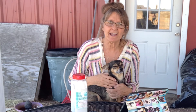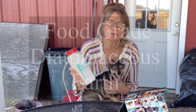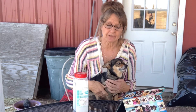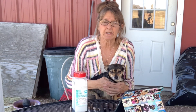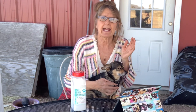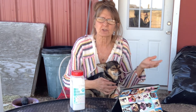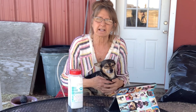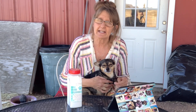Hi guys, today Coco and I are jumping on here real quick to talk about food grade diatomaceous earth. We're going to talk about the safety of using it as a topical flea powder. There's a ton of controversy on this because there are two different grades: food grade and filtration grade, and people are getting misinformed by searching on the internet and not really paying attention to which grade they're reading about.